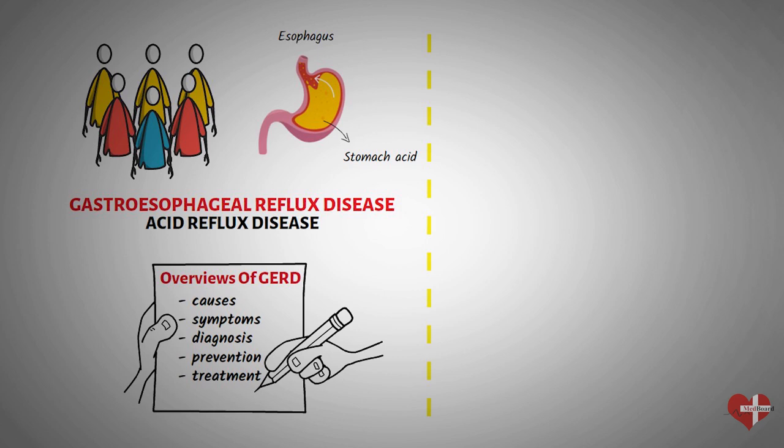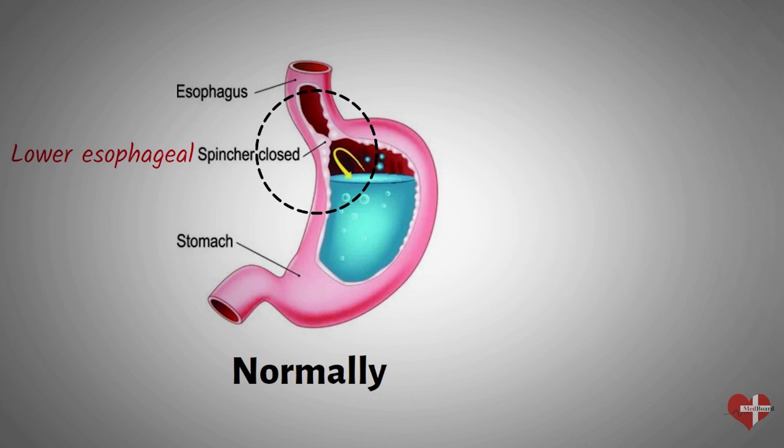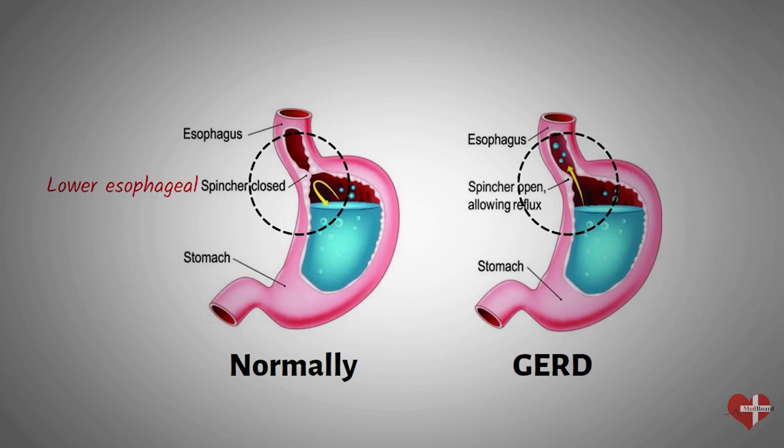At the entrance to your stomach is a valve, which is a ring of muscle called the lower esophageal sphincter. Normally, the lower esophageal sphincter closes as soon as food passes through it. If the lower esophageal sphincter doesn't close all the way, or if it opens too often, acid produced by your stomach can move up into your esophagus, causing symptoms such as a burning chest or discomfort called heartburn.